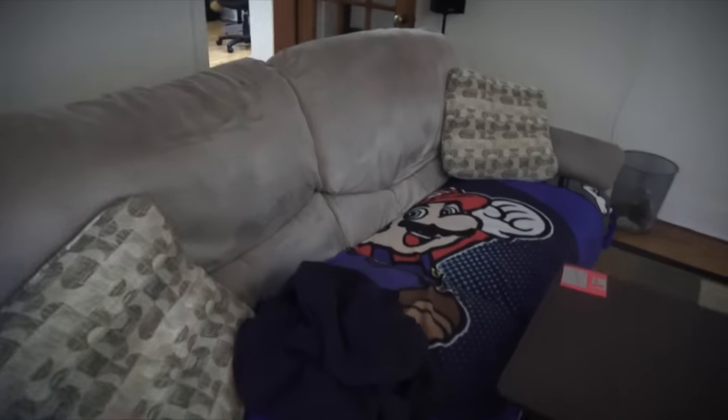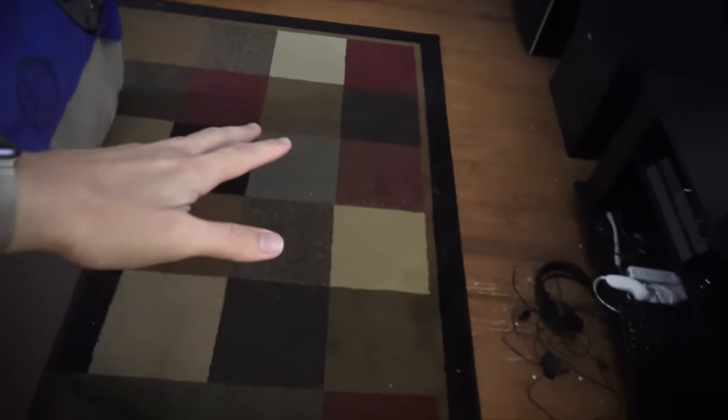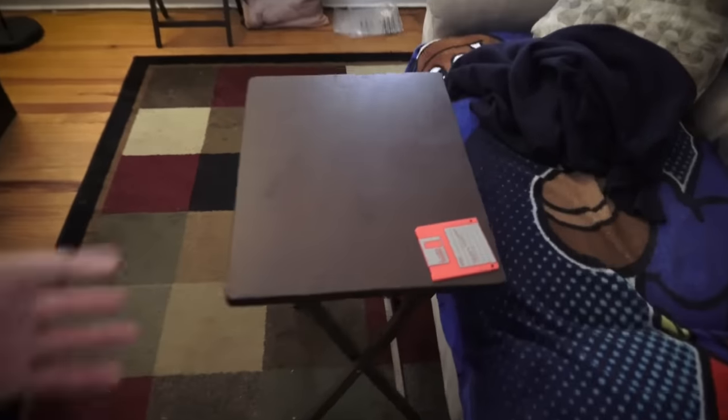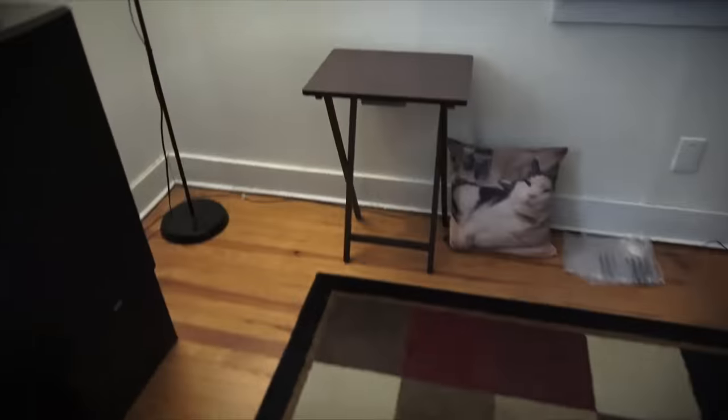A very comfy couch — seriously, you sit your booty on here, you will not want to leave. I do not have a coffee table — because having one would just take up a lot of space. Instead I use this little side table for my food and coffee, and it works fine. It was like $10. I have a second one for whenever I have company over.